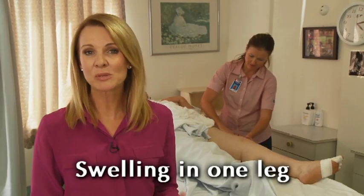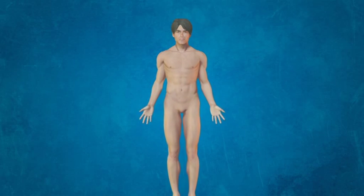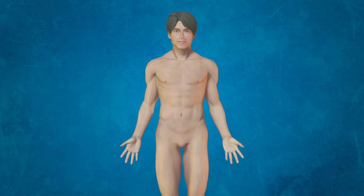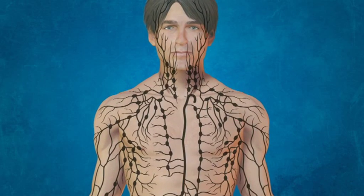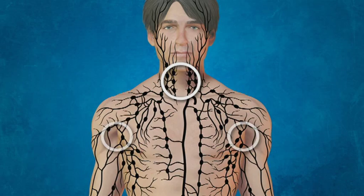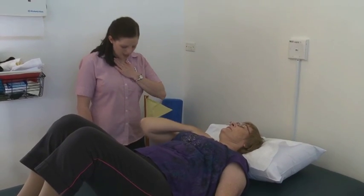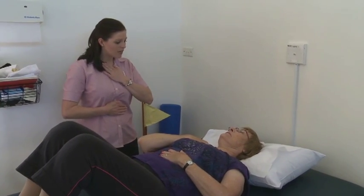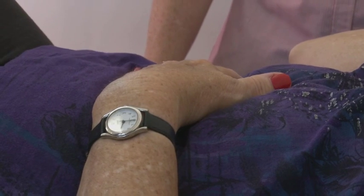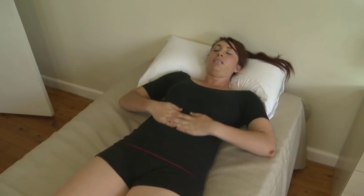We're now going to show you examples of specific massages for swelling in one leg. The massage will stimulate the important lymph nodes and collecting vessels along the pathway towards the armpit on the same side as the swollen leg. The important nodes are in the neck, armpit, abdomen, groin and behind the knee. First, take five deep breaths. Place your hand on your abdomen just below the rib cage. As you breathe in, feel your hands rise; as you breathe out, give a little overpressure. Repeat five times.